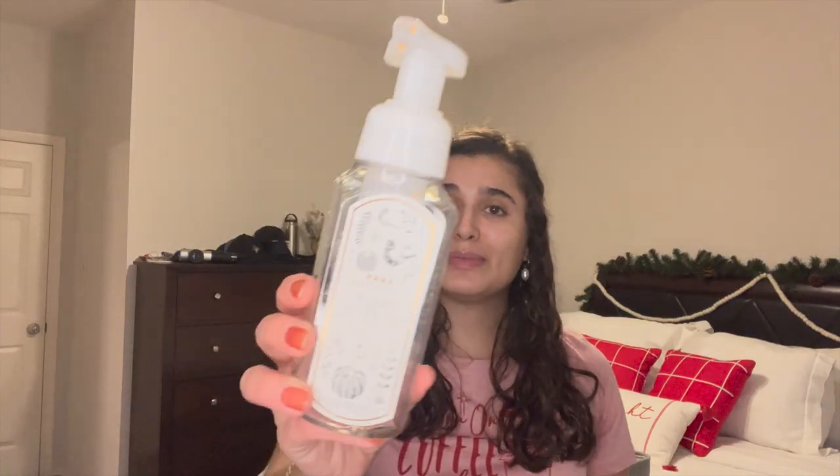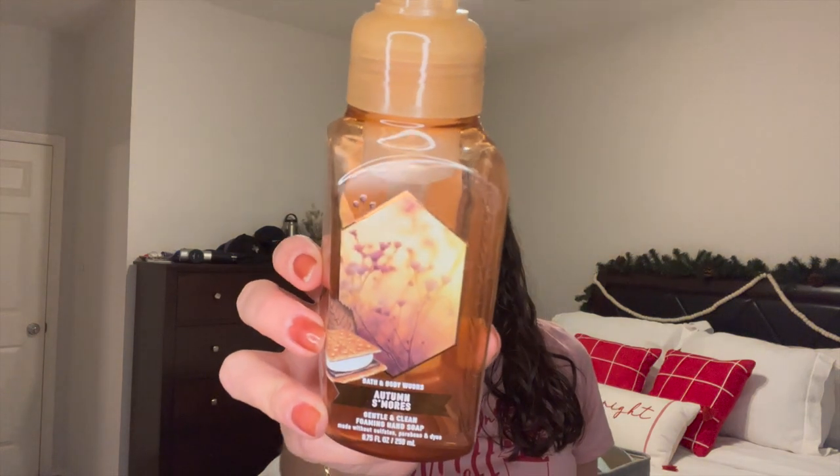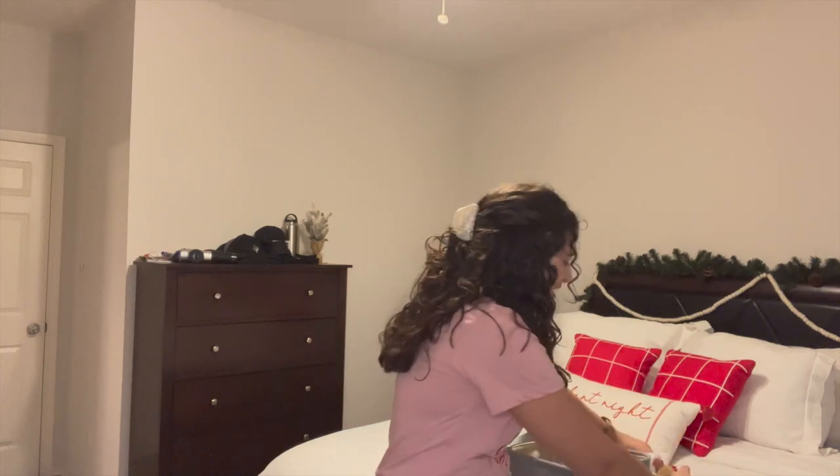I finished two hand soaps. The first is White Pumpkin — I love this one, just a perfect nice fall scent. And then Autumn S'mores — I don't know how I felt about this one because it's apple and then marshmallow. It didn't smell like a s'more to me; it smelled more like a caramel apple. It was kind of weird, not what I expected, but it still was good. I enjoyed it but will not be picking it up again.